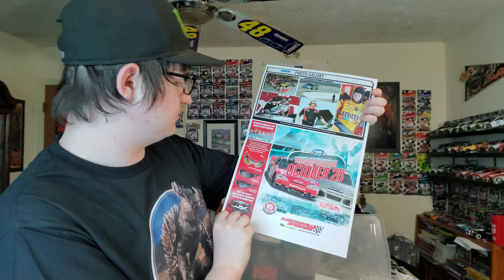The back has all kinds of cool stuff on it. This is an arcade motor Charlotte thing for the Goodies Fast Relief 500 — everybody knows what happened in that race, and that race didn't go so well. We got a 2012 official guide for Martinsville and a Jamie McMurray hero card.